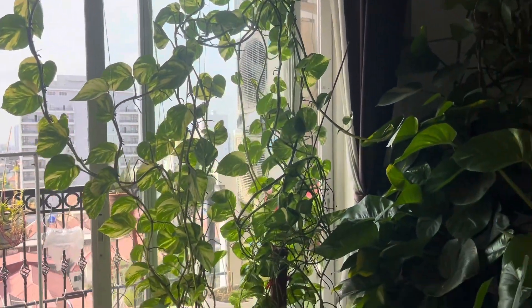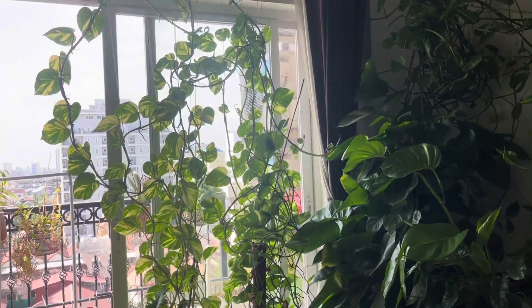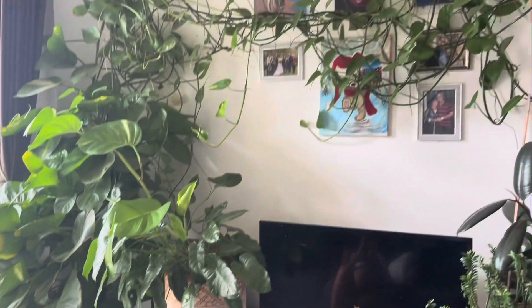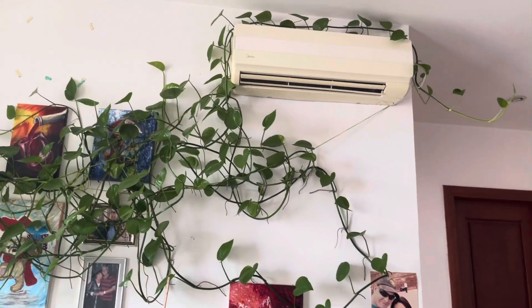Plant. I want to keep the plant inside. This is the whole room.